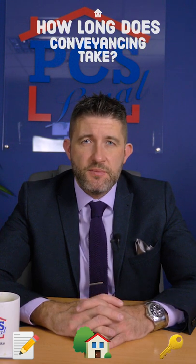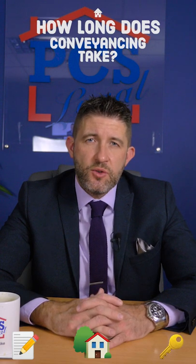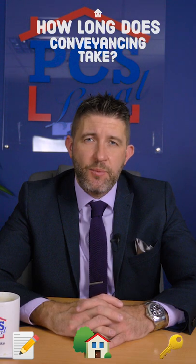A managing agent, a mortgage company — all of these different people that come together to work on the conveyancing affect the time it ultimately takes. You can on any given transaction have up to 19 third parties that are all working to achieve the same goal, but of course any delay with any of them affects the ultimate time it takes.